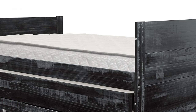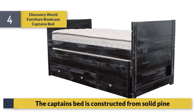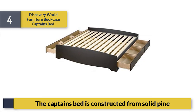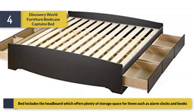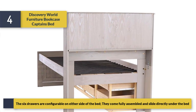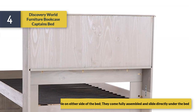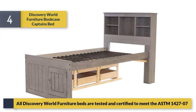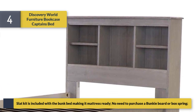Number 4: Discovery World Furniture Bookcase Captain's Bed. The captain's bed is constructed from solid pine. The bed includes a headboard which offers plenty of storage space for items such as alarm clocks and books. The six doors are configurable on either side of the bed, come fully assembled, and slide directly under the bed. All Discovery World Furniture beds are tested and certified to meet ASTM 1427 standards.